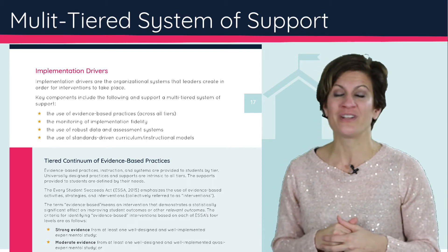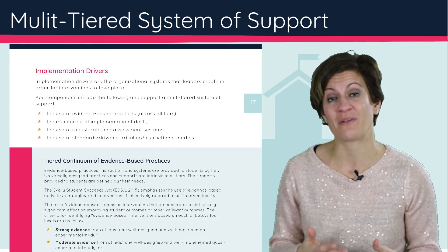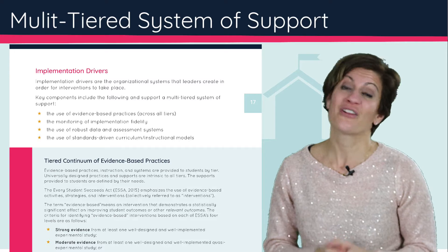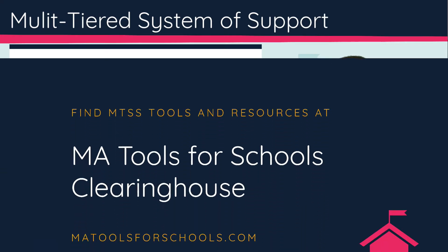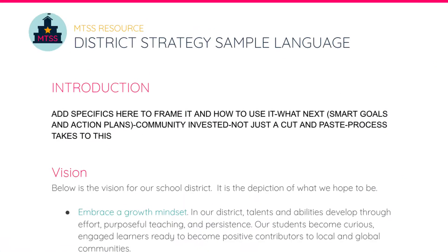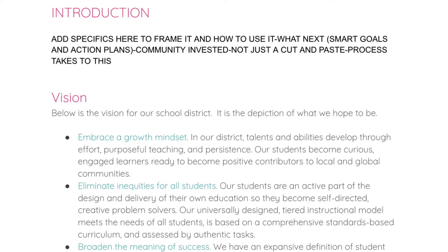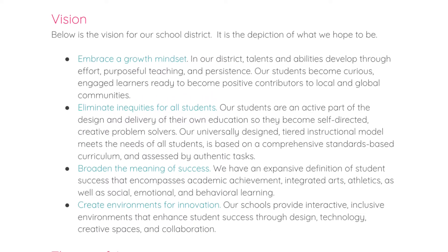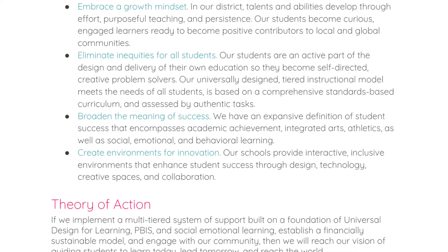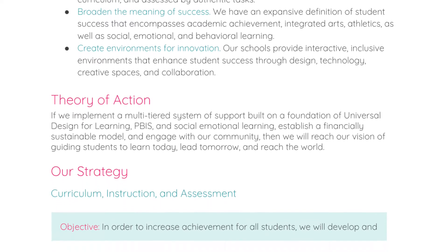To do that, we need to have a culture of data-based decision-making to measure the effectiveness of the curriculum and strategies we are using. There are a number of tools in the MTSS toolkit that will support you in identifying your evidence-based practices, and we've provided examples, scheduling guidance, and case studies so you can understand how effective your tiered continuum of evidence-based practices is.